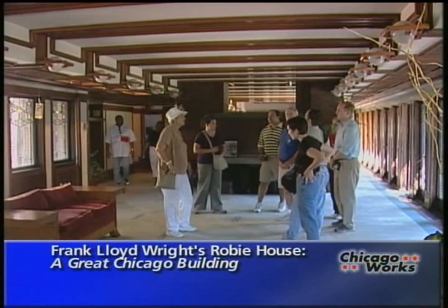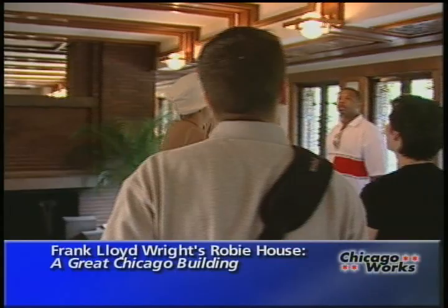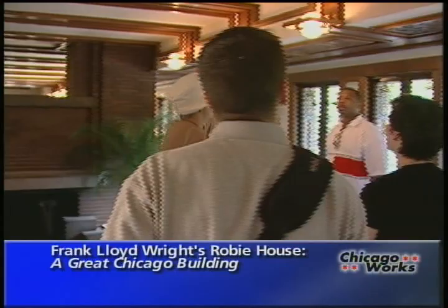The trust, which operates tours of the home, is in the last half of a 10-year effort to restore the architectural jewel. A lot of work has been done already, including converting the original three-car garage into a bookshop.